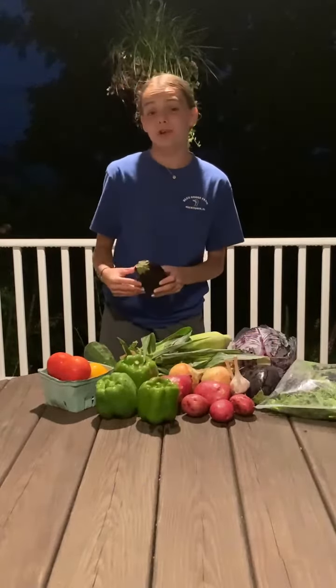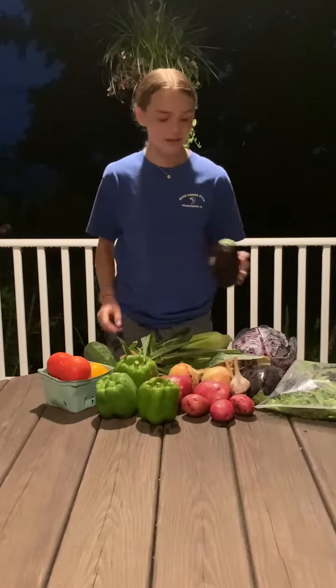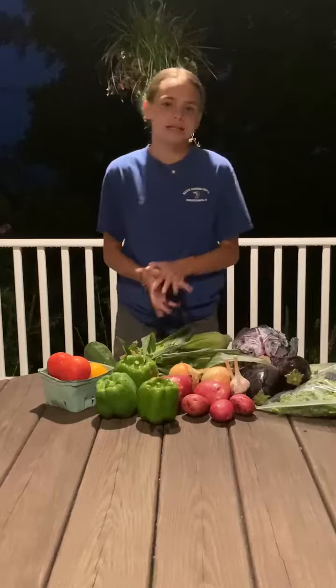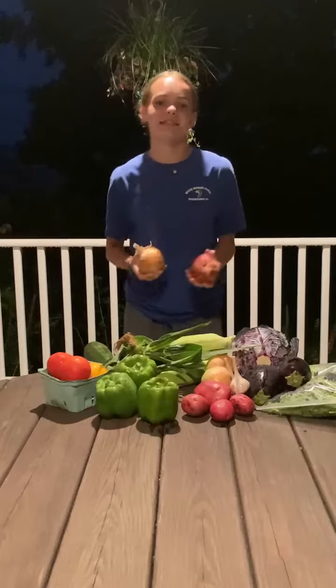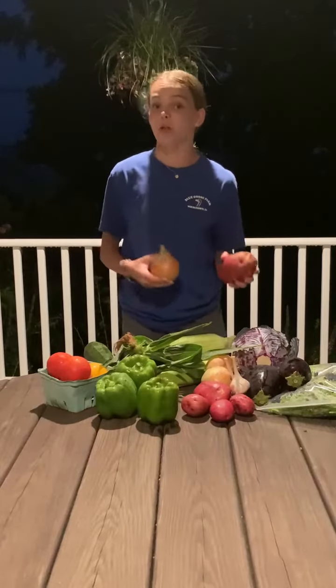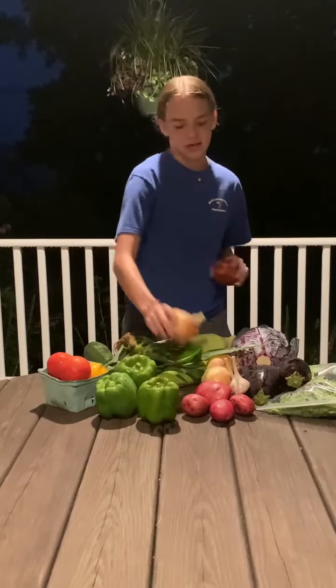Eggplant. It seems like a really obscure vegetable, but if you know where to look, you can find really good eggplant recipes and it's very tasty. Sweet corn. Onions and potatoes. As it's getting chillier, my dad makes a lot of meat and potatoes for supper, so we're always using onions and potatoes.